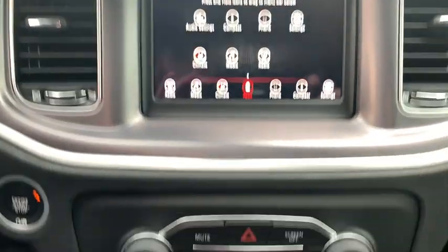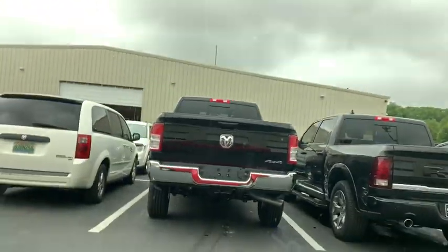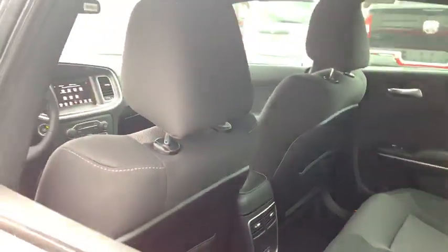Rear window defroster, power windows, brake assist, overhead console, panic alarm, remote keyless entry, tachometer, power driver's seat, front reading lamps, front bucket seats, and driver vanity mirror.